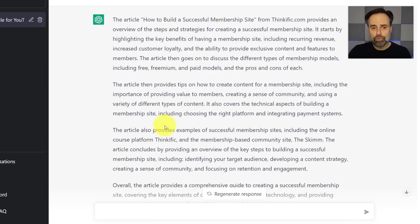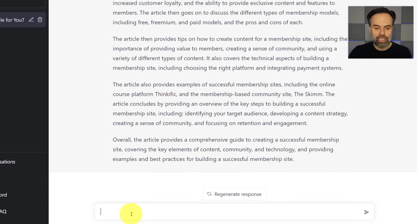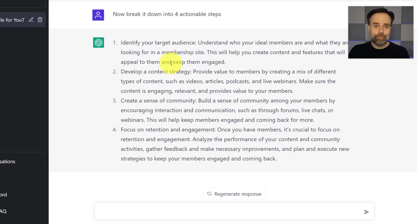But what if I want something even more digestible? I give it additional instructions: 'Now break it down into four actionable steps.' In just a few seconds, I have the four key points listed in order — something I can share in a presentation or deliver as part of a training. This makes it so much easier to digest and retain the information. You may always want to go back to the original article for details, but this is a fantastic way to summarize meeting notes, articles, or anything else you come across.